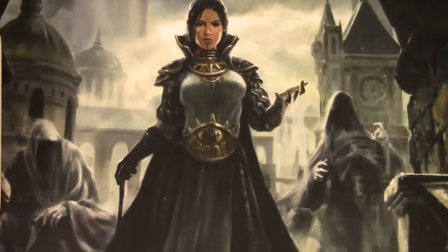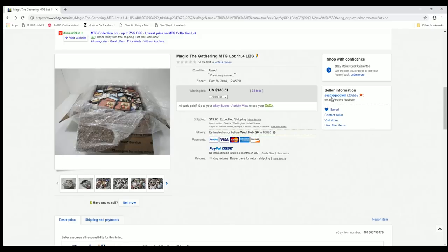Hey everyone, Tragic the Garnering back again with another lot of random Magic the Gathering cards from my favorite source, the Goodwill. This one actually comes from the Goodwill of Seattle via eBay. They do sell on eBay and on shopgoodwill.com — I've bought from both sources. If you go back to my first few videos, my first two boxes were from Seattle and I did pretty good on those.